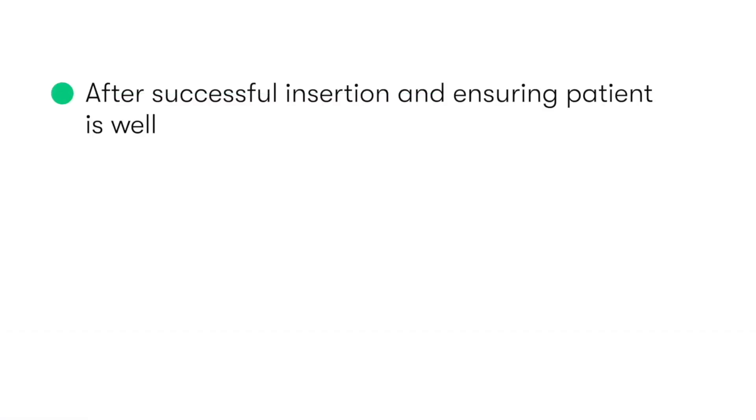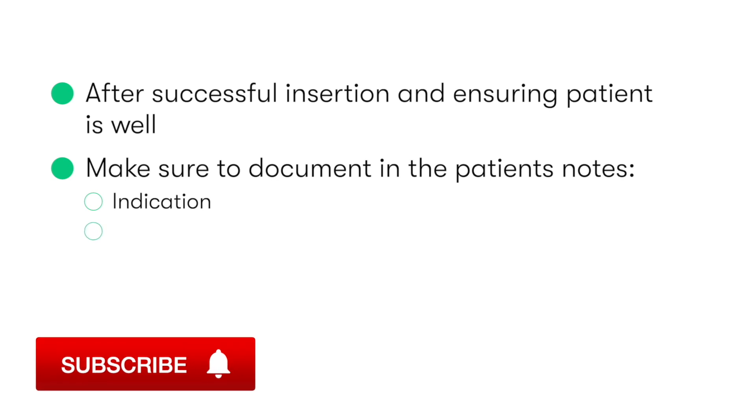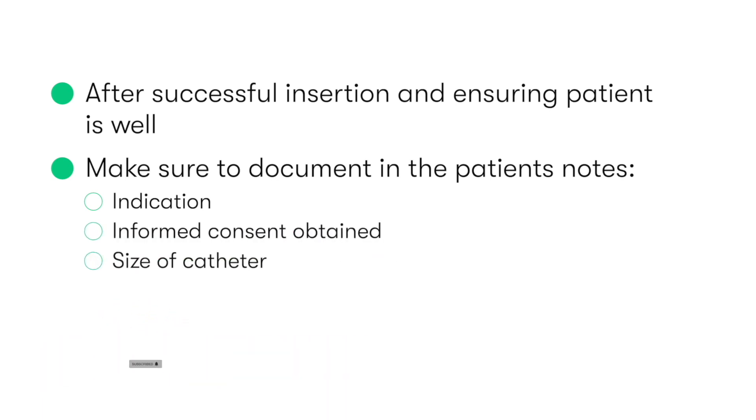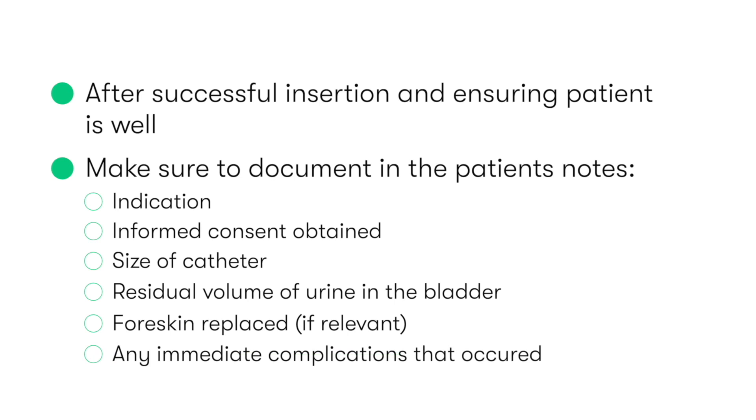Following successful insertion of the catheter and ensuring our patient is well, we need to document the procedure in the patient's notes. This should include the indication, informed consent, size of the catheter used, the residual volume of urine that was in the bladder, where relevant that the foreskin was replaced, and also any immediate complications that may have occurred.